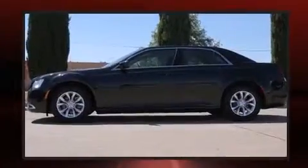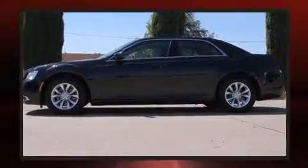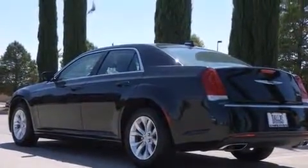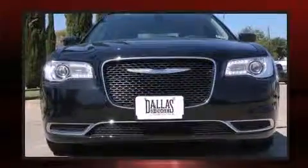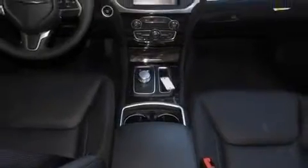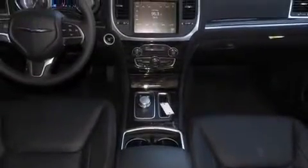Chrysler ensures the safety and security of its passengers with equipment such as head curtain airbags, front side impact airbags, traction control, anti-whiplash front head restraint, ignition disabling, and four-wheel disc brakes with ABS. Brake Assist technology provides extra pressure when applying the brakes.